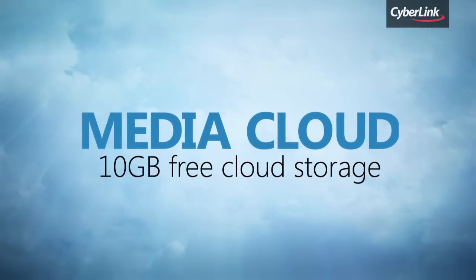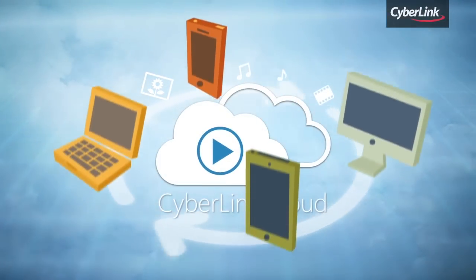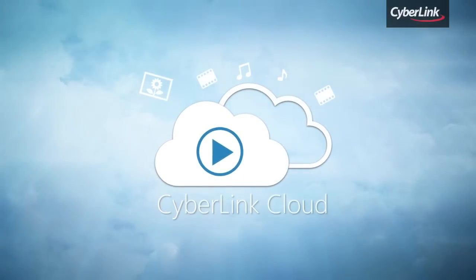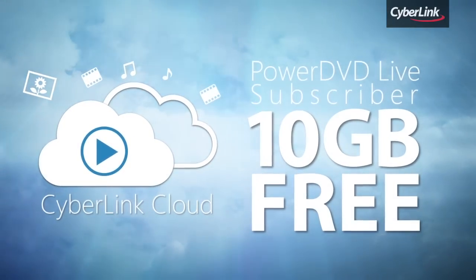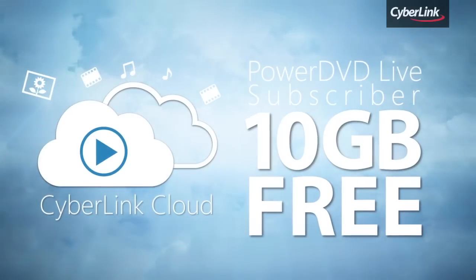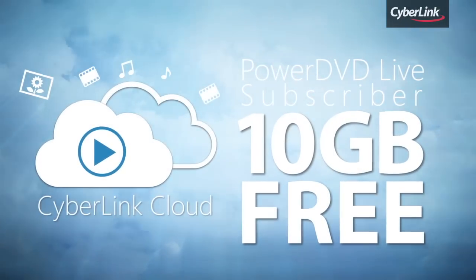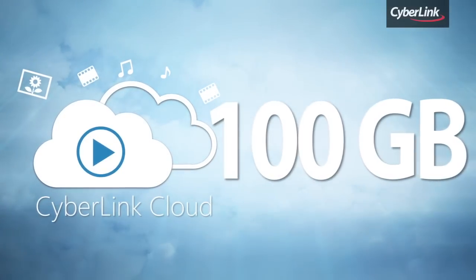CyberLink Cloud works as a media hub in the cloud, between PC and mobile. When you subscribe to PowerDVD Live, you receive 10GB of free CyberLink Cloud space. If you need more online storage, you can always upgrade CyberLink Cloud with an additional 10, 20, 50, or 100GB of space.